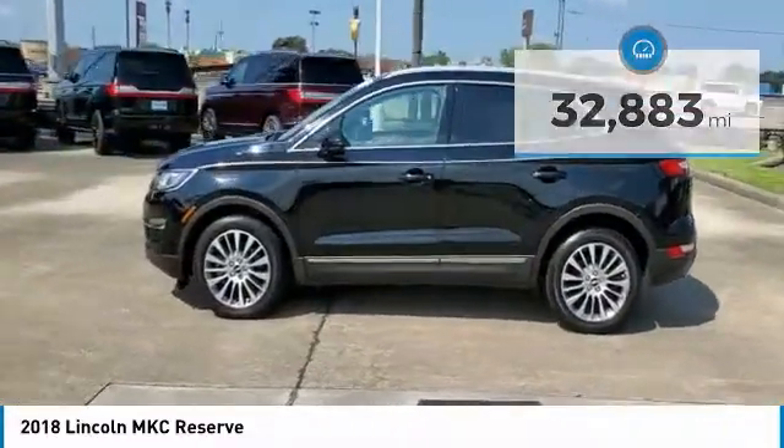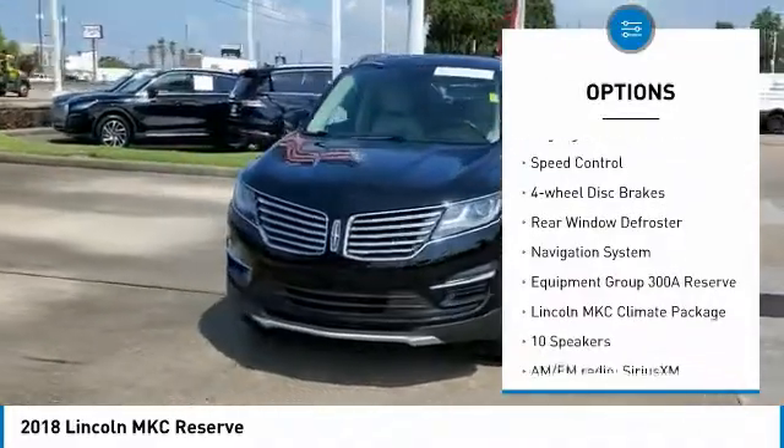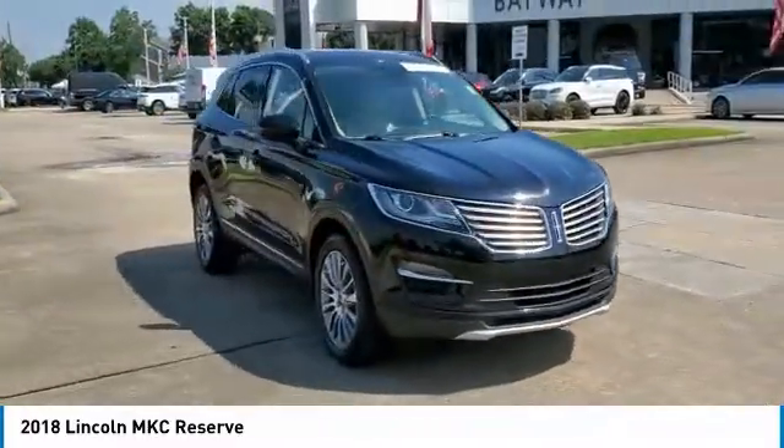Here are some of this vehicle's great options: electronic stability control, alloy wheels, power lift gate, brake assist, traction control, remote keyless entry, fog lights, speed control, four wheel disc brakes, and rear window defroster.